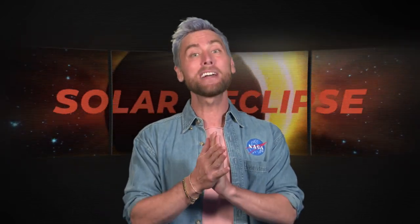Hi Eclipse Enthusiasts! Lance Bass here, and I want to tell you how to protect those eyes and stay safe during a solar eclipse. During these celestial events, the Sun, Earth, and Moon are in sync creating solar eclipses.